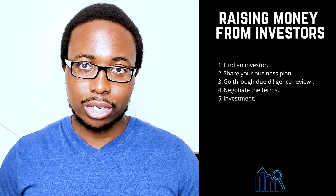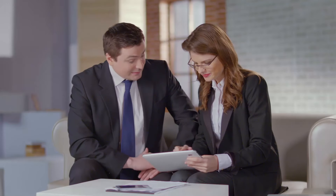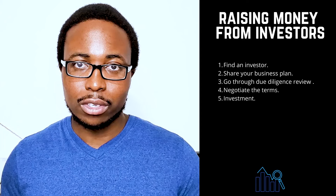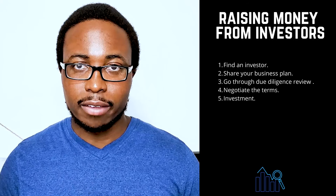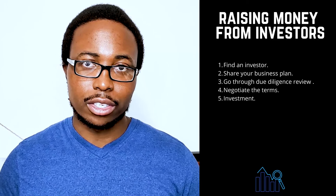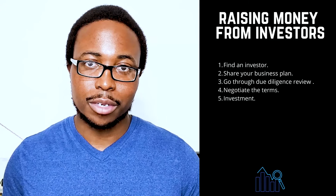There is no certain way to obtain venture capital, but the process generally follows a standard sequence. One: find an investor — look for individual investors, also known as angel investors, or venture capital firms, making sure to conduct background research to determine whether the investor is reputable. Two: share your business plan — the investor will review your business plan to ensure it meets their investment criteria. Most funds focus on a specific industry, geographic region, or stage of business development. Three: go through due diligence reviews — the management team, market, products and services, corporate governance documents, and financial statements will be scrutinized. Four: negotiate the terms — reach an agreement on a term sheet outlining the terms and conditions of the investment. Five: investment — once you agree on a term sheet, you can receive the investment. Venture capital is typically provided in rounds, with additional rounds available as the company achieves milestones.